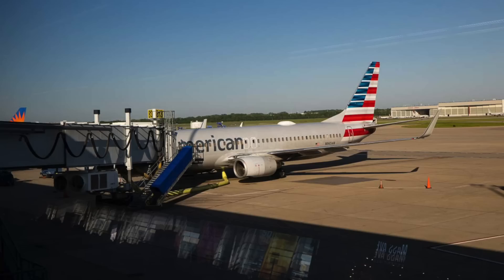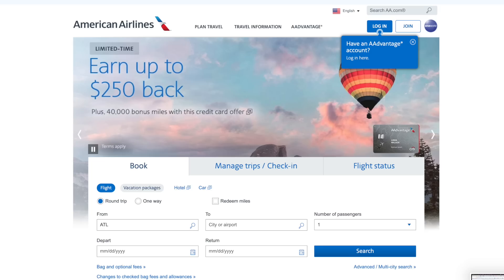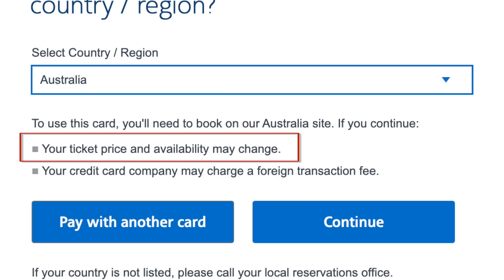If you're trying to book a flight on American Airlines with an Australian credit card, you almost get to the end of your booking and it says you have to go to the Australian site — where you get charged a whole lot more for the same flight. Here's what to do: go to a third-party site like Expedia. I've used it a couple of times and not only can you book with your Australian credit card, it was actually about $12 cheaper. American Airlines, you're screwing us.